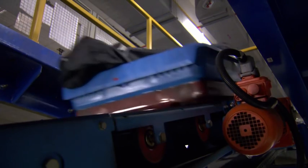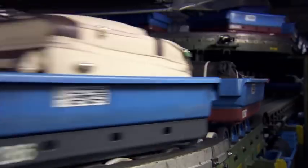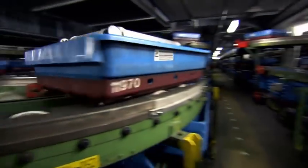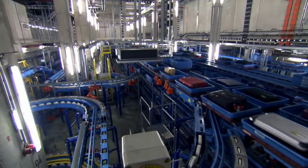Tag attached, your bag disappears into the bowels of the airport, where it joins a giant hidden railway, run by 23,000 motors, on over 100,000 wheels, moving up to 20,000 bags at 9 kilometers an hour, day and night — all beneath your very feet.